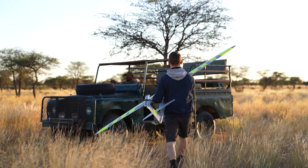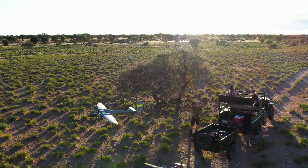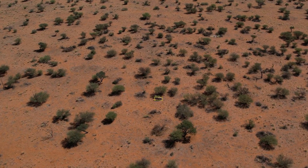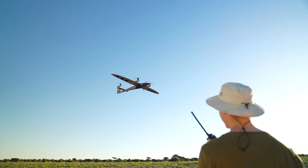The animals on the reserve moved quickly, so to ensure the data was as useful as possible, we had to be efficient. This mission could be achieved due to the new remote landing capability, made possible by the added LiDAR ground sensor. After take-off, we were able to drive to the next mapping area and meet the Trinity Pro as it landed.